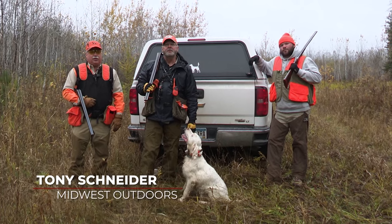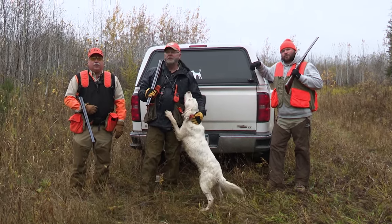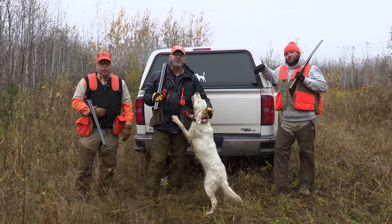Good morning. I'm Tony Snyder with Midwest Outdoors in International Falls. We're hunting grouse and woodcock with my friend Tom Wooden and Willie Lyon. Let's go see if we can find some birds.